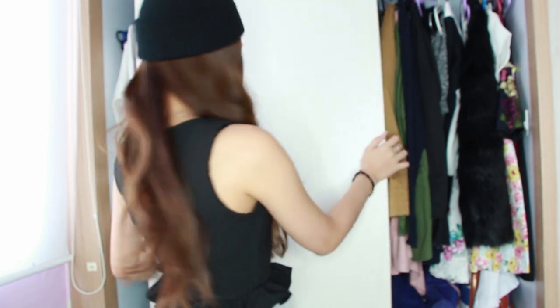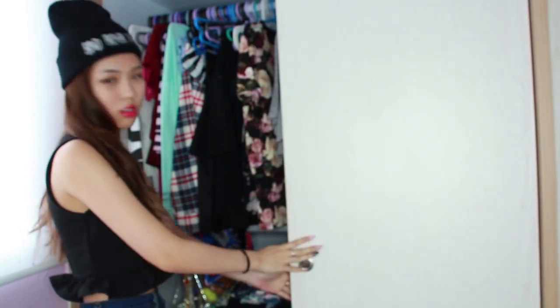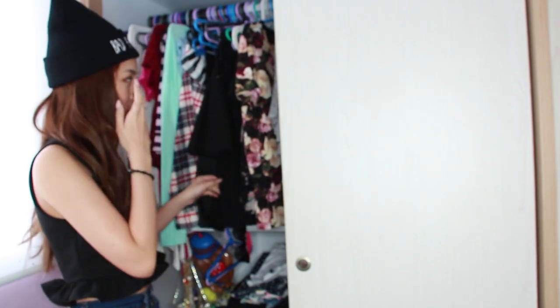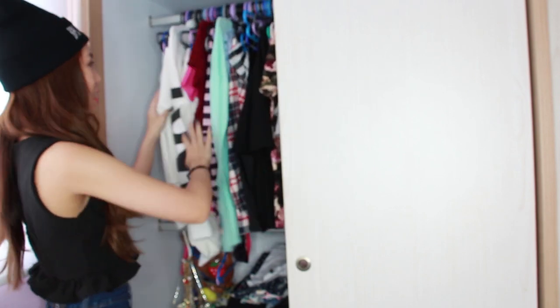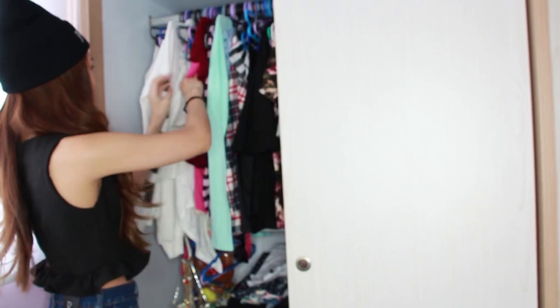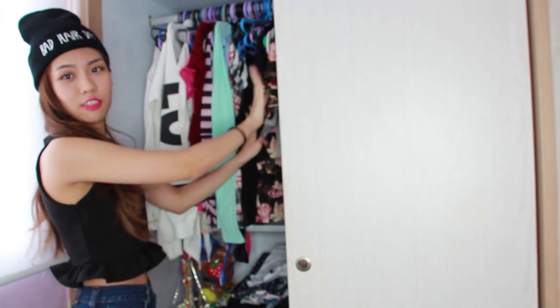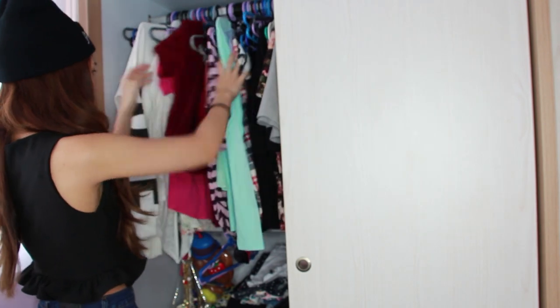So this is my whole closet and it's separated into two sides. You guys can't see the bottom area but I'll show you guys in just a bit. My closet is actually colour coordinated — I have whites at one end and the blacks and greys are right here. I'm going to go through some of my favourite pieces.